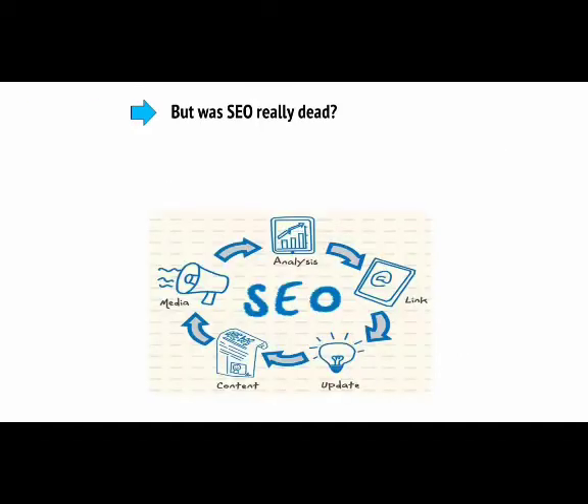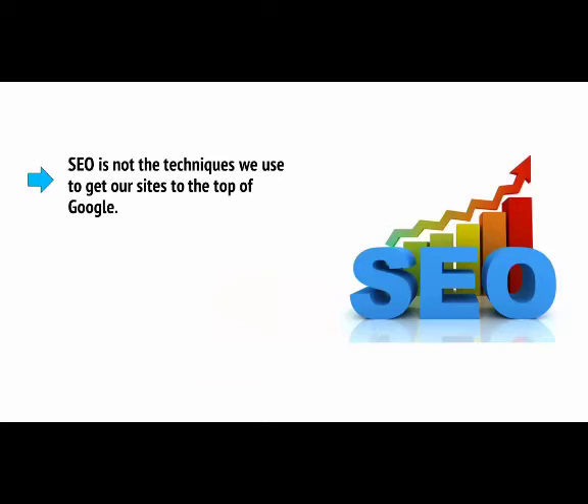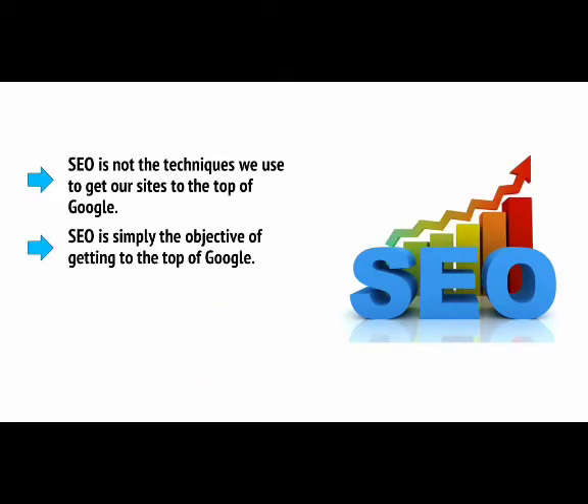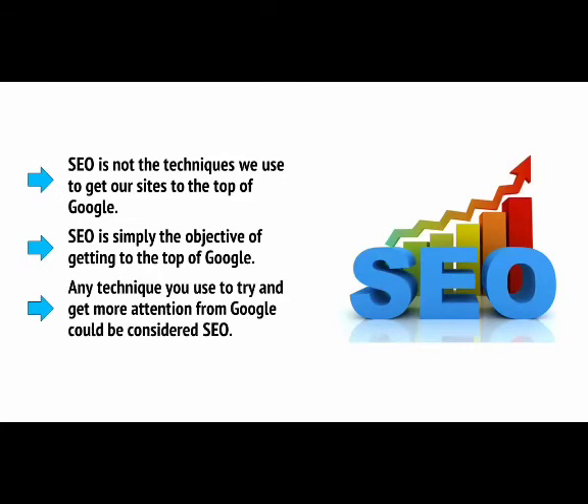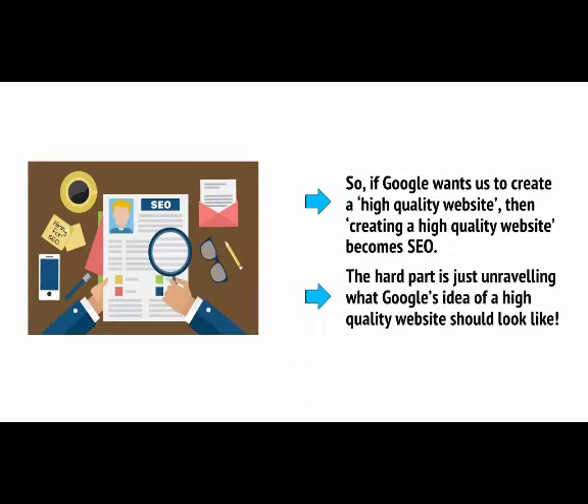But was SEO really dead? Not at all — it was just going through a metamorphosis. SEO is not the techniques we use to get our sites to the top of Google. SEO is simply the objective of getting to the top of Google. Any technique you use to try to get more attention from Google could be considered SEO. So if Google wants us to create a high-quality website, then creating a high-quality website becomes SEO. The hard part is just unravelling what Google's idea of a high-quality website should look like.